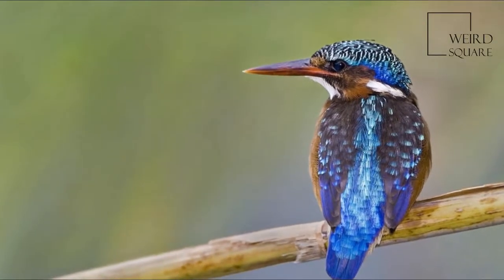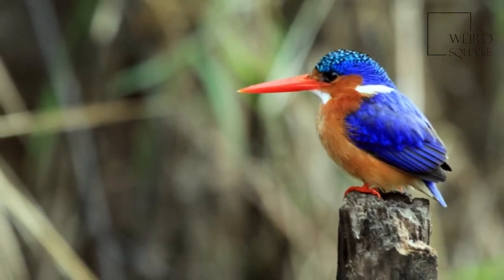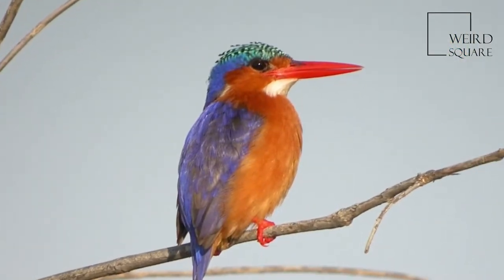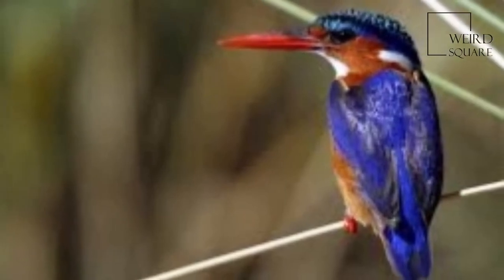and underparts are rufous, and there are white patches on the throat and rear neck sides. The bill is black in young birds and reddish orange in adults. The legs are bright red. Sexes are similar, but juveniles are a duller version of the adult.